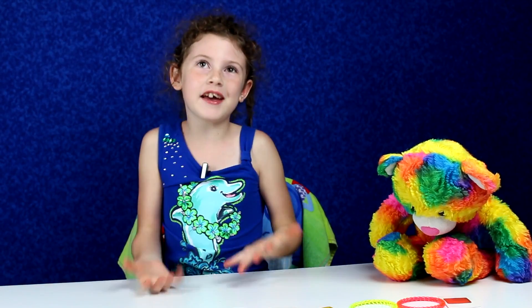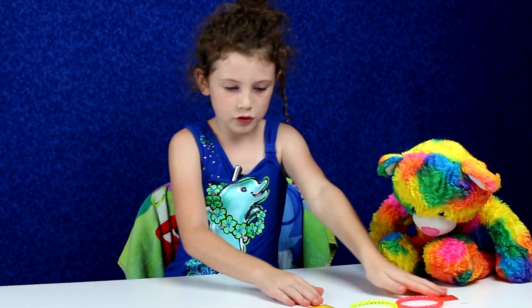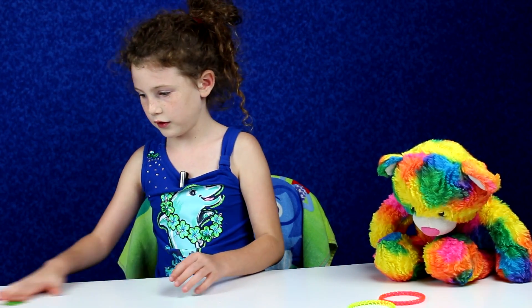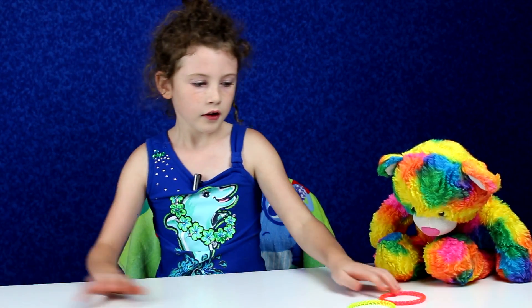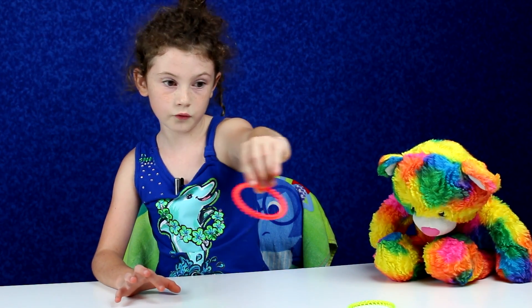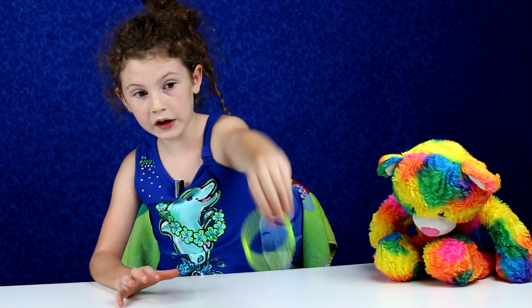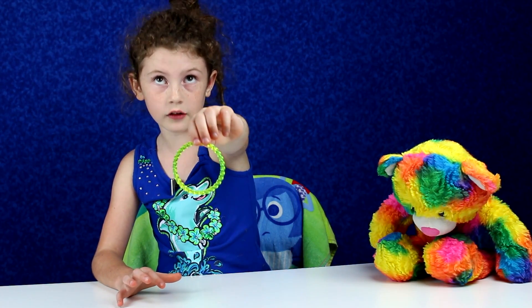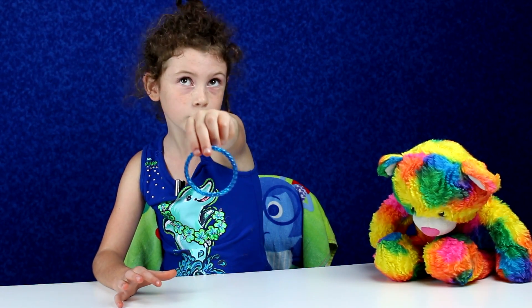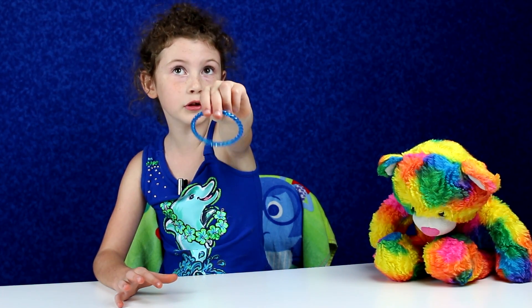Let's play a new game! I'm going to scoot these cards over here. Okay, what color is this? Everyone — red! What color is this? Yellow. What color is this? Blue. This is blue.